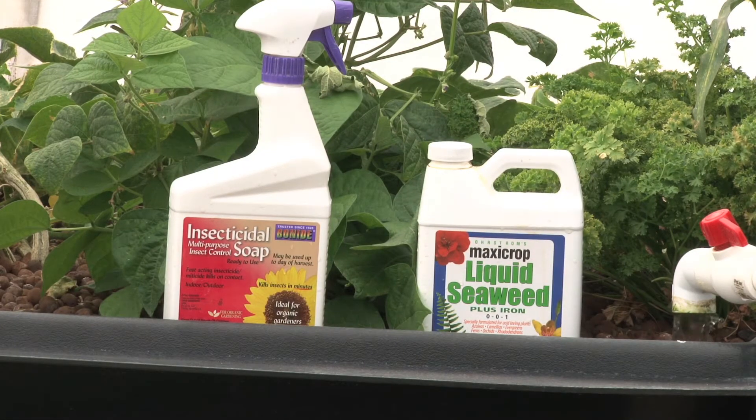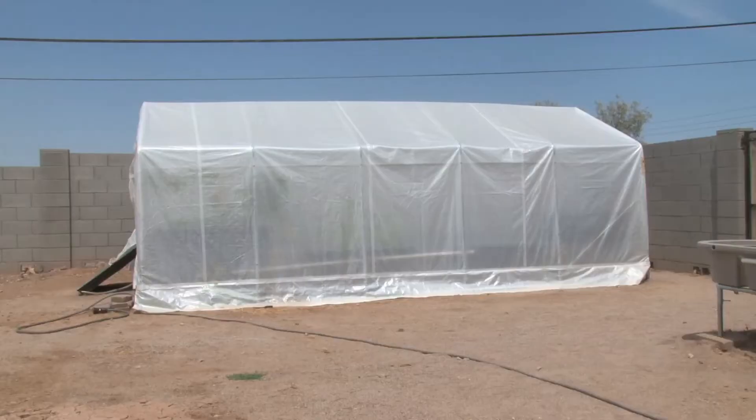You can sell them supplemental items, insect control products — there's a whole host of consumable products you can sell along with our kits. So not only do you make money on the top, but you make money on a monthly basis as well as they come back to you.